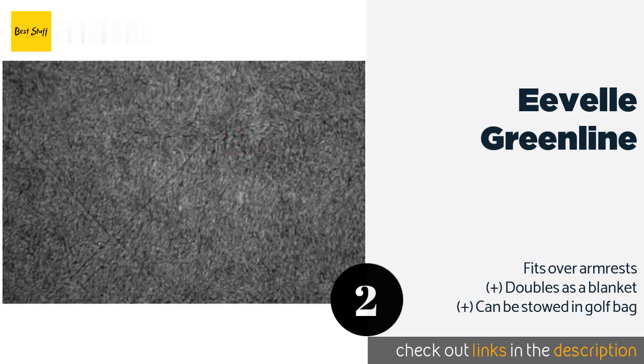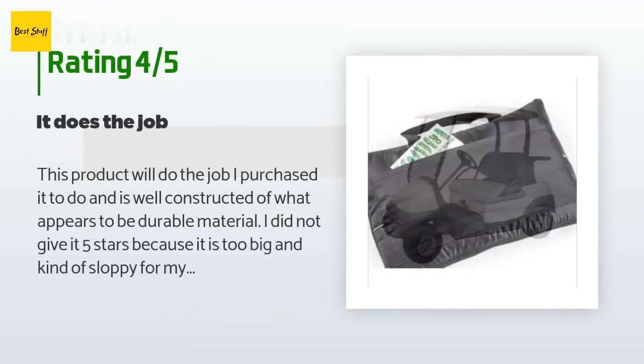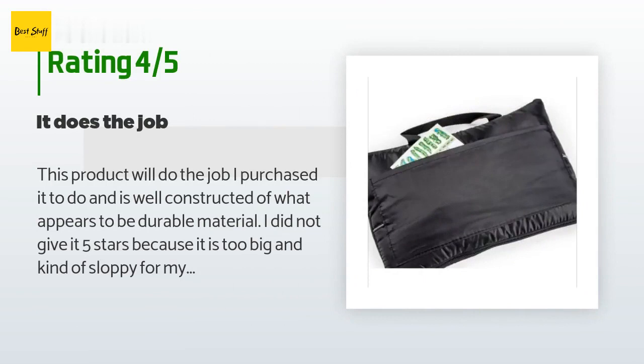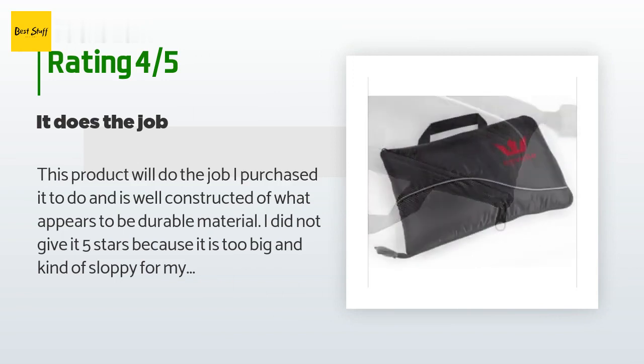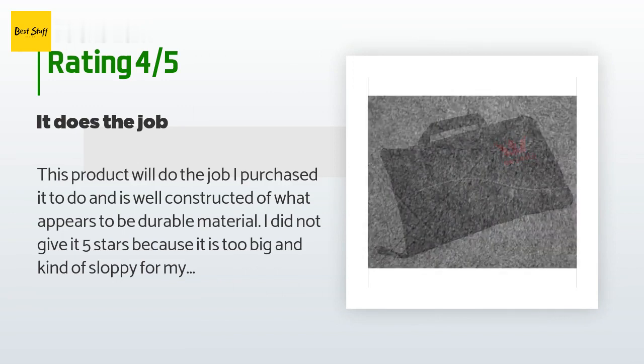This product is available on Amazon for $20. The average rating is 4.4 stars with more than 63 customer reviews. A customer said: 'This product will do the job I purchased it to do and is well constructed of what appears to be durable material. I did not give it five stars because it is too big and kind of sloppy for my 2016 Easy Go cart, and it blows around when traveling without a passenger in the passenger seat — one size fits all doesn't provide the best fit.'